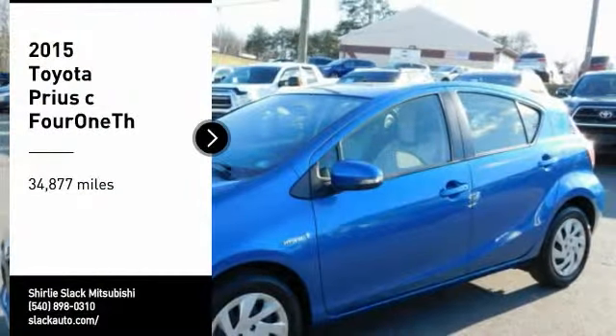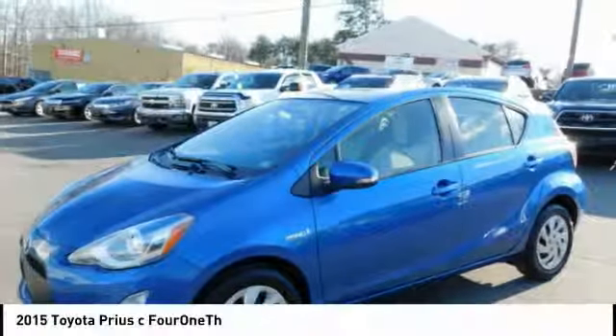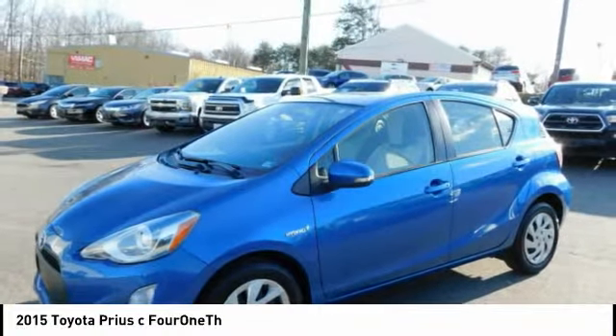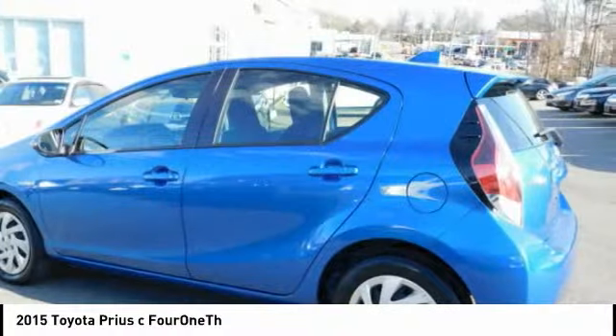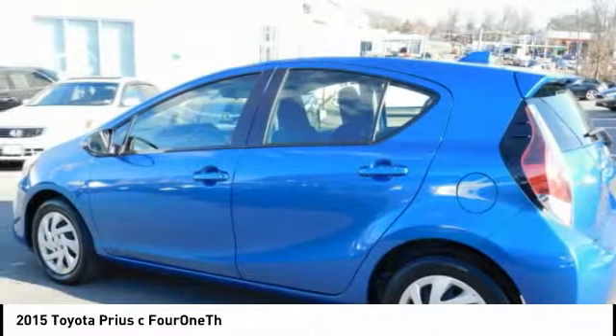Make a great choice today with the 2015 Prius C. A sporty look, premium interior, and safety features galore are all characteristics of the Toyota Prius C.